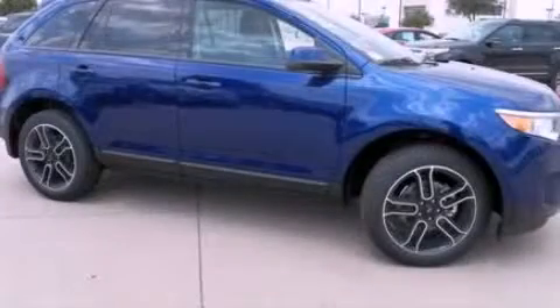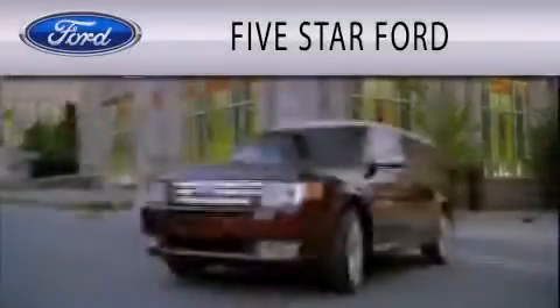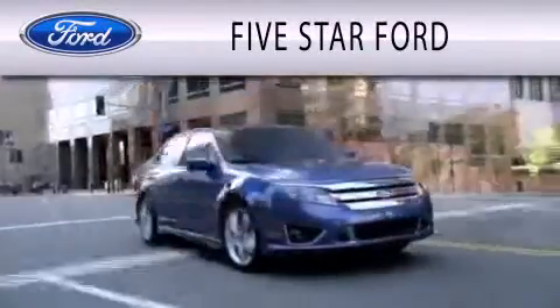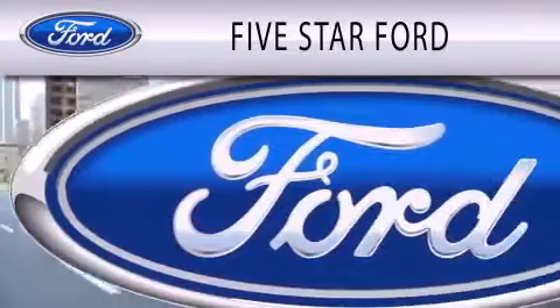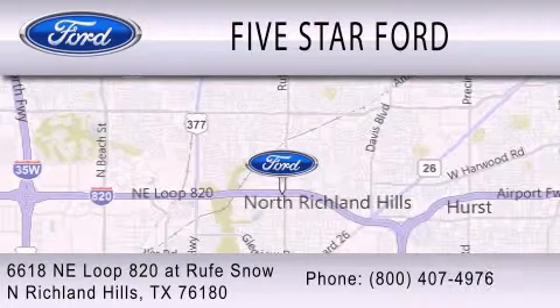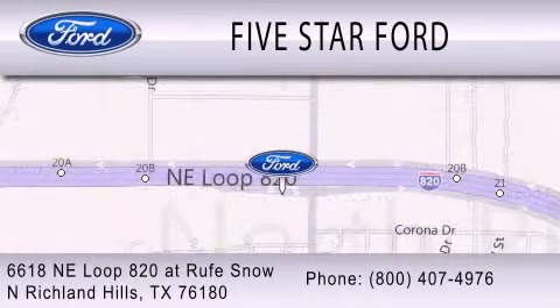This vehicle won't last long at this price. Call and arrange a test drive now. 5 Star Ford is dedicated to doing everything possible to ensure that the experience you have selecting your vehicle is as pleasant as possible. We are located at 6618 NE Loop 820 at Rufe Snow in North Richland Hills.